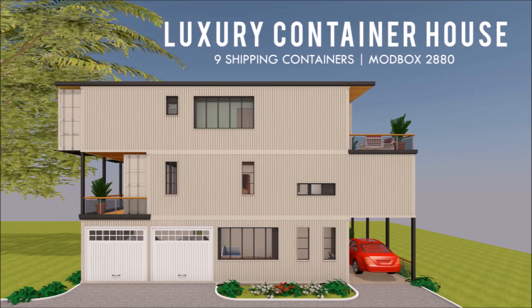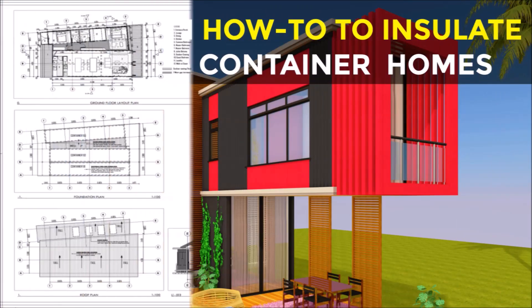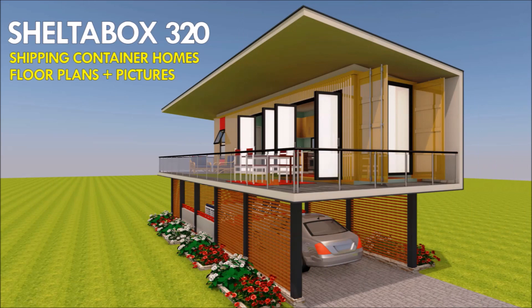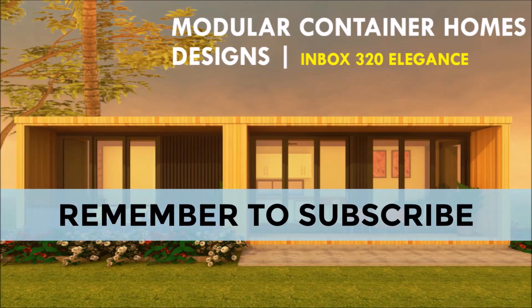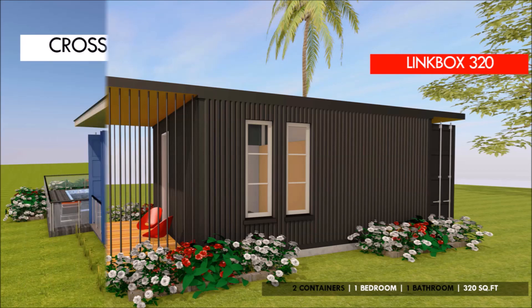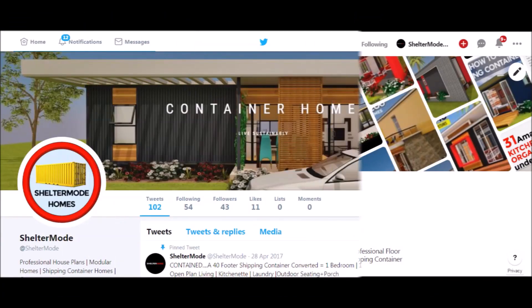If you love shipping container homes or are planning on building one, our YouTube channel is a one-stop shop for a complete guide on how to design, how to build, how to insulate, and a collection of hundreds of blueprints for container home designs. We also cover case studies of the best homes made from shipping containers from around the world. Feel free to subscribe and click the bell so you don't miss any of our weekly videos. You can also contact us at sheltermode.com or follow us on social media through the links in the description below.